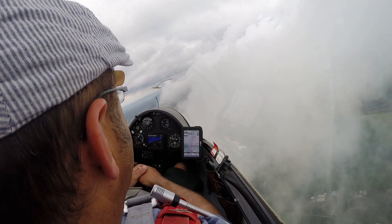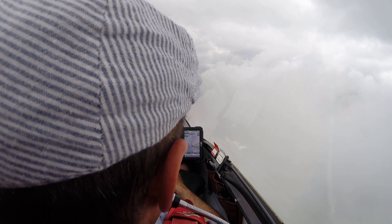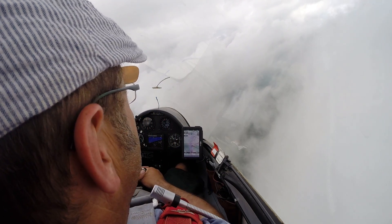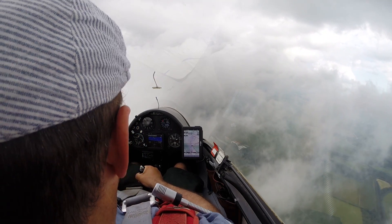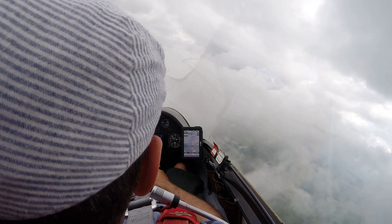Strong stuff here — lovely jubbly jubbly. We've gained that height we lost. Sinky bit here, just push through. Probably don't need to worry about the flaps — it's going to lift again in a minute.